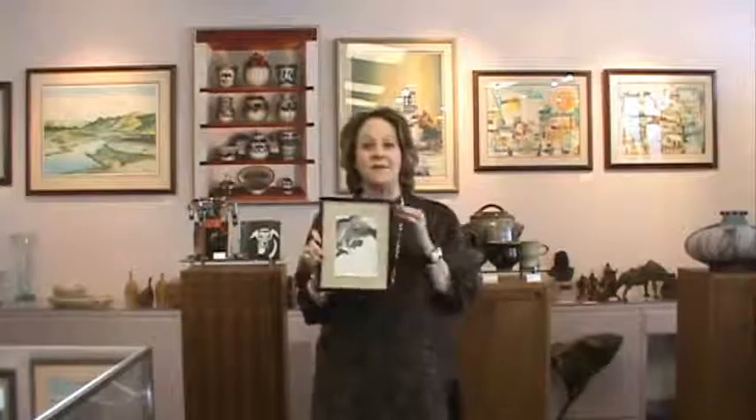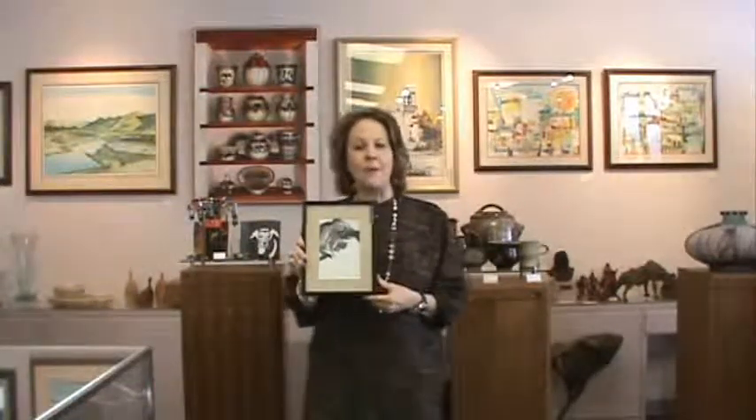And the third thing is the framing. This has a metal frame. You want to make sure that when you buy art, that you buy something that's well-framed and conservation-framed, so that it will last a long time.